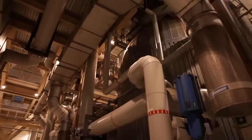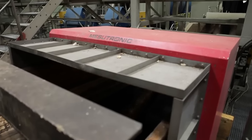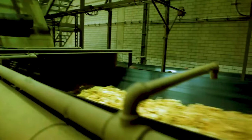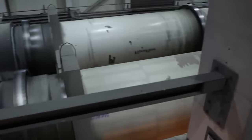But before moving forward, there's one more important checkpoint: the metal detector. This handy device scans the wood for any stray nails or screws that could wreak havoc on the machinery later on. It's like a safety net, ensuring smooth sailing through the rest of the production process.